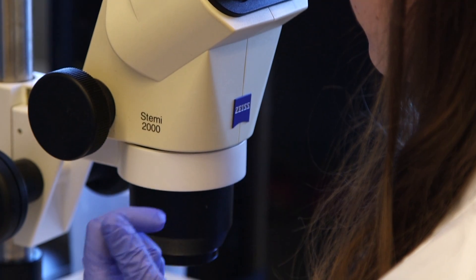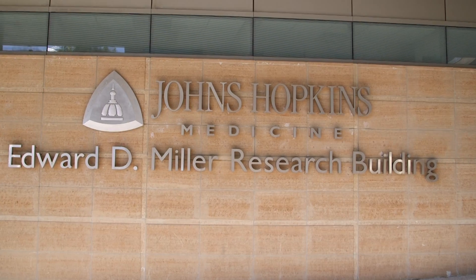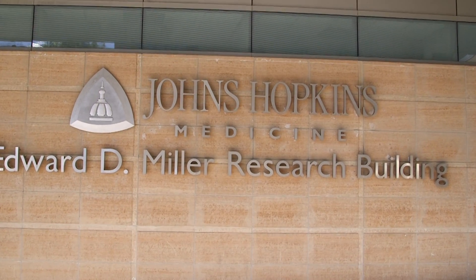The Greenberg Center for Skeletal Dysplasias is a wonderful center here at Johns Hopkins. We see patients with all forms of bone conditions, and then we do clinical research related to those disorders in those patients. We have educational outreach to trainees, to physicians in the community, and to families taking care of those individuals.